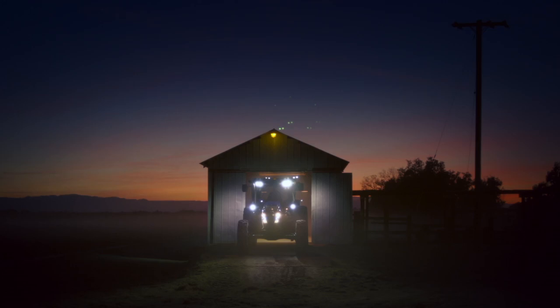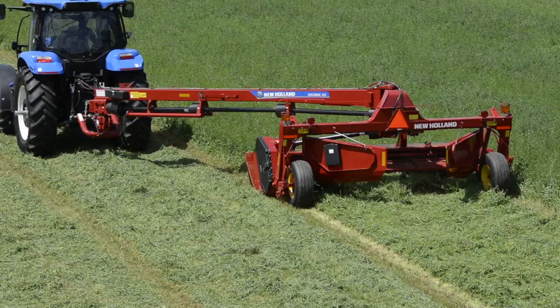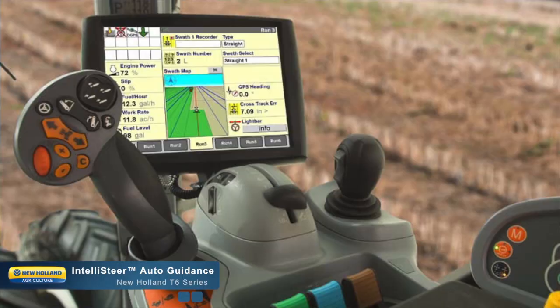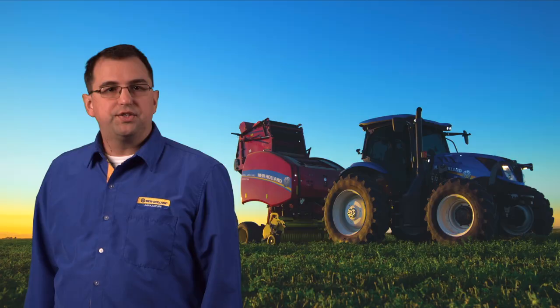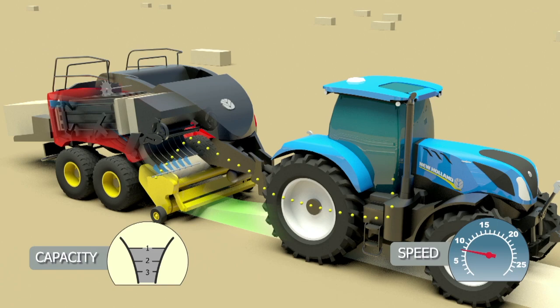New Holland seamlessly brings the T6 Series to the forefront of farming technology with our own designed and developed IntelliSteer auto-guidance system. With six levels of accuracy, there is an IntelliSteer system to match all budgets and needs. Also available with the T6 Series tractors is the optional ISOBUS Class 3 technology. ISOBUS Class 3, or IntelliCruze and IntelliBale, communicates information between the implement and the tractor, allowing the implement to control certain tractor functions.